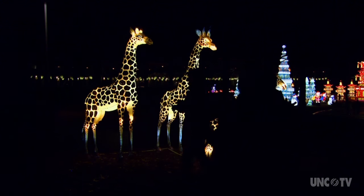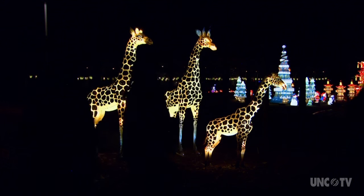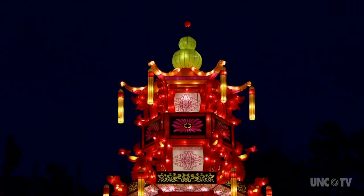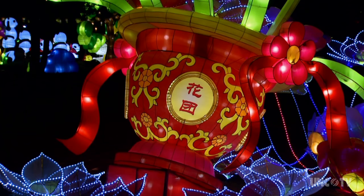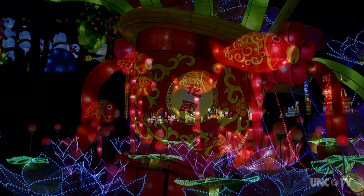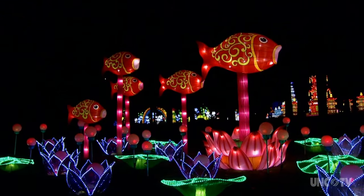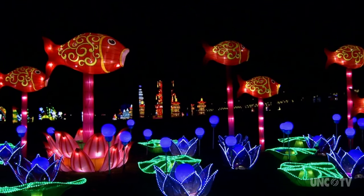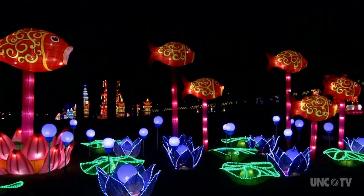There are over 20 unique displays, which are called lanterns. Though each display is considered a lantern, each one has many parts to it, and there are thousands and thousands of lights throughout the displays. As you wander through the park, you experience different ways of looking at all kinds of things, from the mythical dragon here on Symphony Lake to the beautiful lotus blossoms.